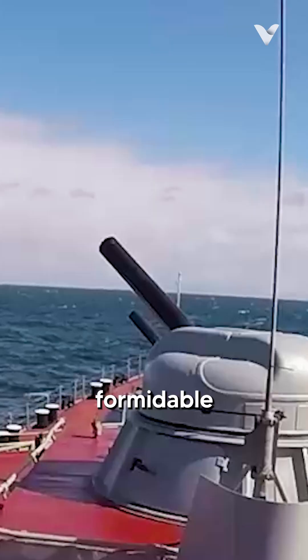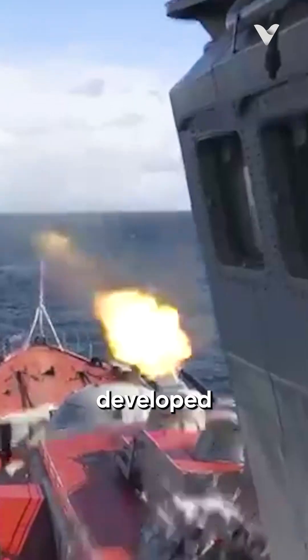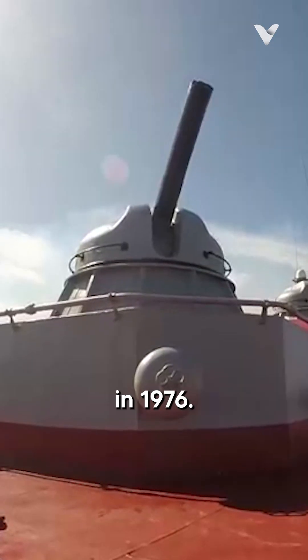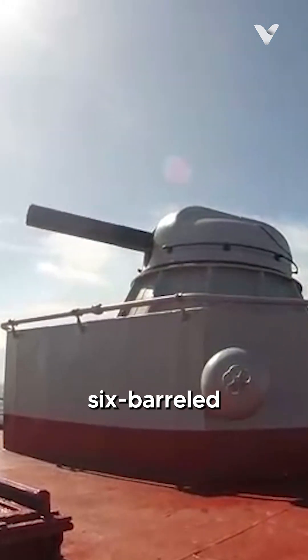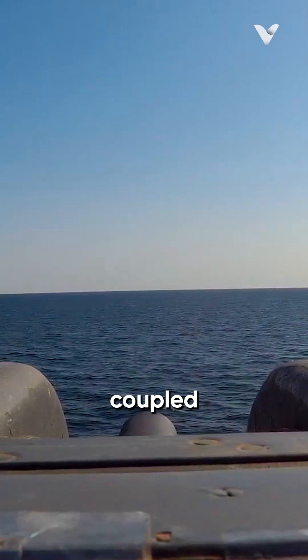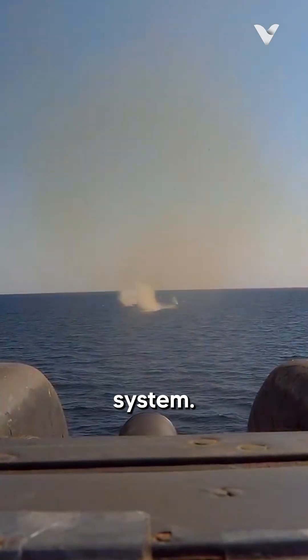The AK-630 is a formidable naval close-in weapon system developed by the Soviet Union in the 1960s and first deployed in 1976. The system consists of a six-barreled 30mm rotary cannon based on the AO-18 gun, coupled with a radar and fire control system.